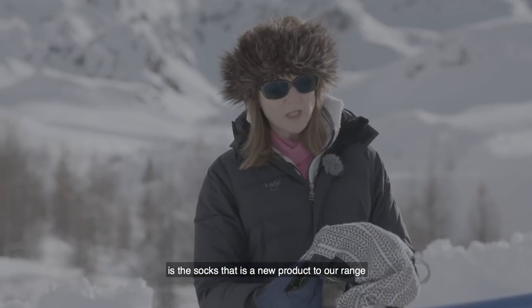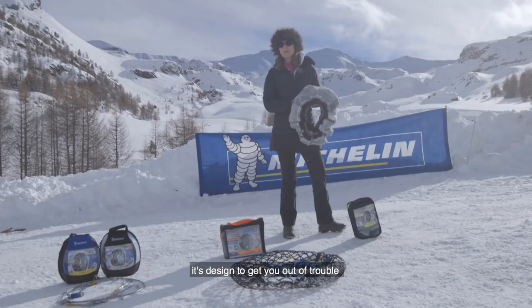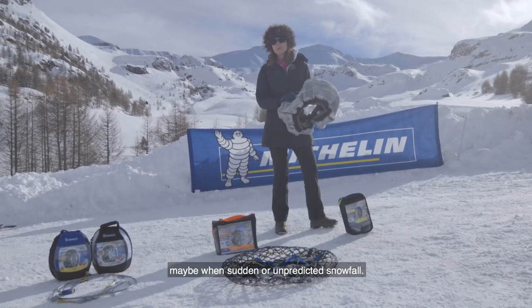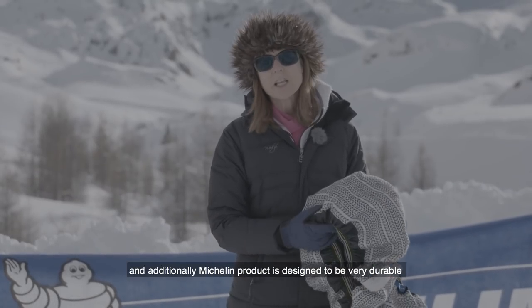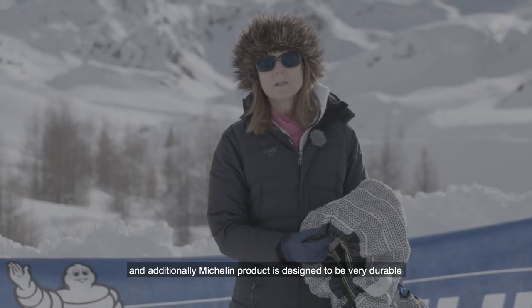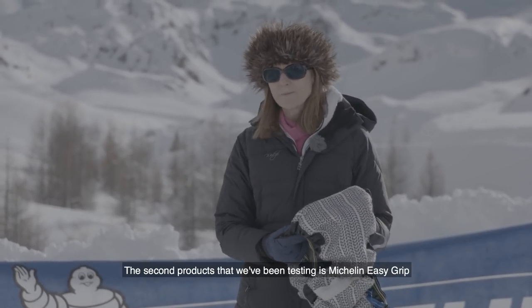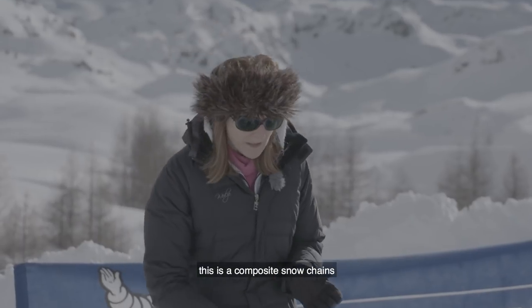The first product I'd like to share with you is the sock — SOS Grip. It's a new product to our range, designed to get you out of trouble during sudden or unpredicted snowfall. It's light, intuitive to fit, and the Michelin product is designed to be very durable when you have to go between black roads and white roads.